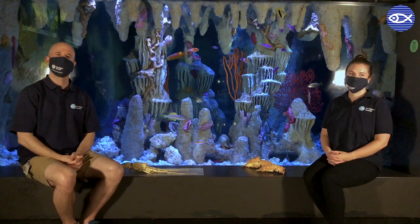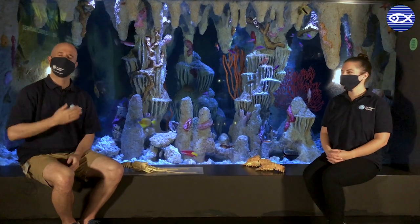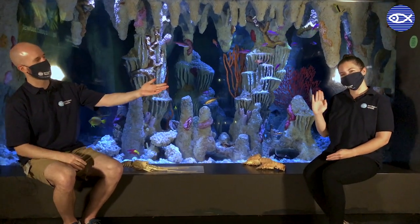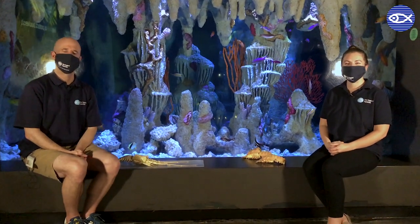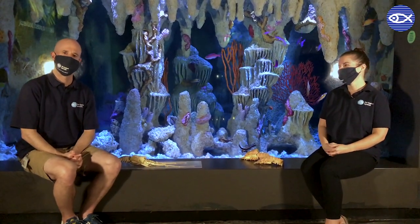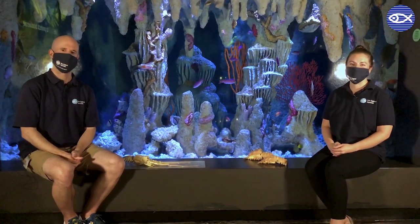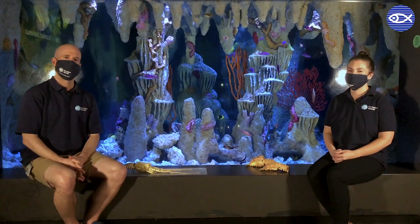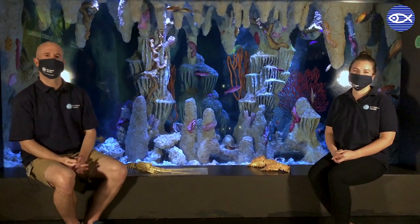Hello everybody and welcome back for another virtual visit to the aquarium. My name is Nick, and I'm here with Taylor. It's always good to have the Tay-Nik combination joined together for an educational experience. We are in front of an exhibit you may have seen once or twice on some of our recent virtual visits, and that's no coincidence — this is a favorite exhibit of Taylor and myself and lots of other educators here at the aquarium. This is our blue hole exhibit.